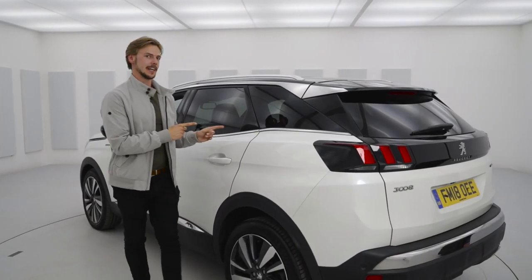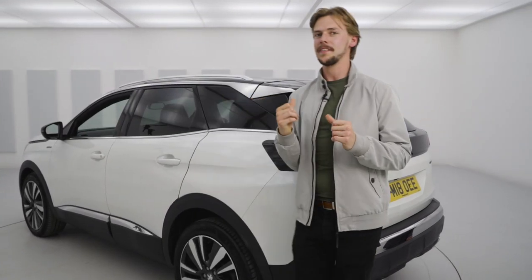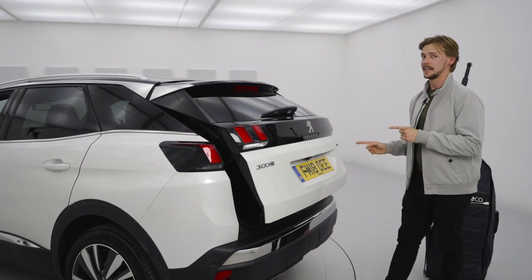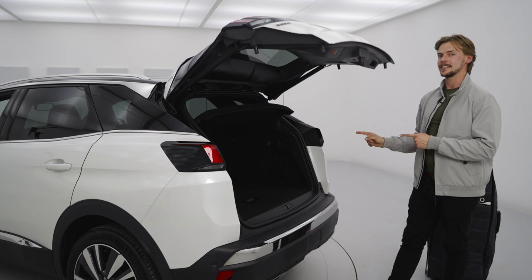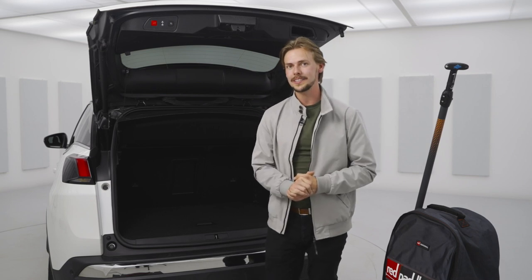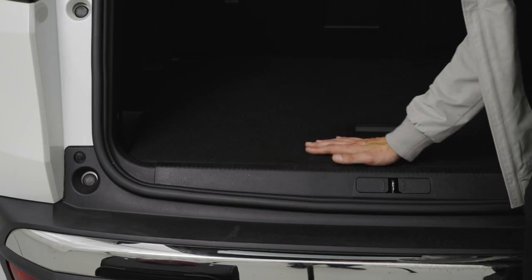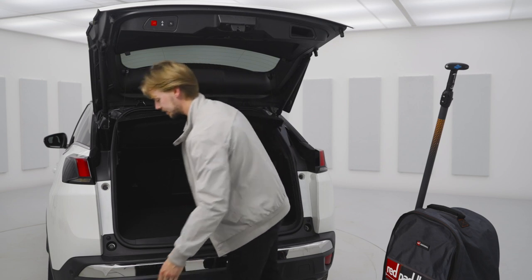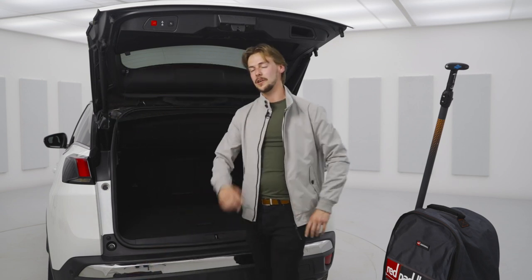Why did we choose the Peugeot 3008? Well, like you just saw in the ad, the girls just needed more space. So I wanted to start here at the boot. In the 3008 you've got 520 litres of boot space, and that goes up to 1,482 with the seats down. Bear in mind you get 125 litres less than that if you go for the hybrid option. One of the best things about the 3008 is there's no lip on the boot, which means you can get all your stuff in and out nice and easy — slide straight in. And that is definitely an edge over the competitors.